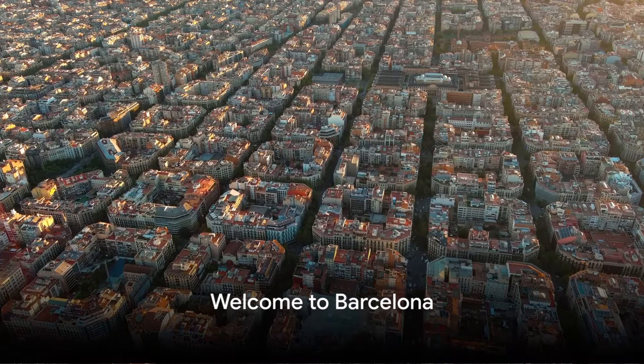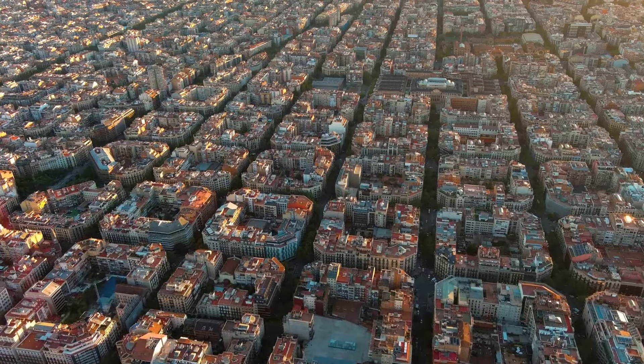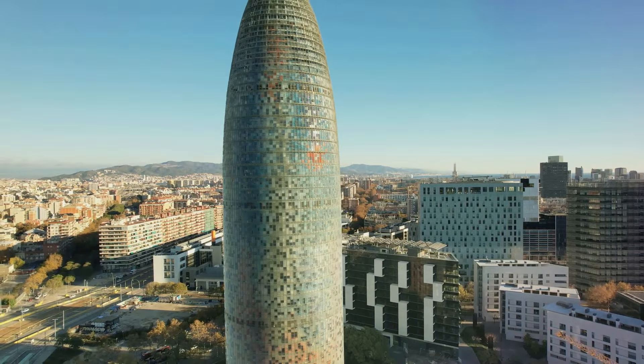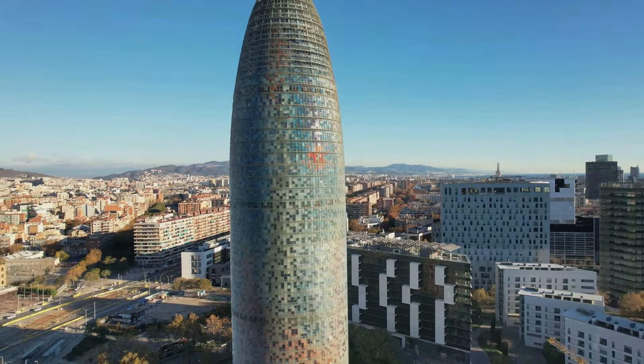Welcome world travelers! Today we embark on a virtual journey to the enchanting city of Barcelona, a vibrant metropolis nestled between the mountains and the sea. Barcelona is a treasure trove of culture, history and art. As we navigate through the city's charming streets, we'll unveil the top 5 must-see sites that make Barcelona a city like no other.